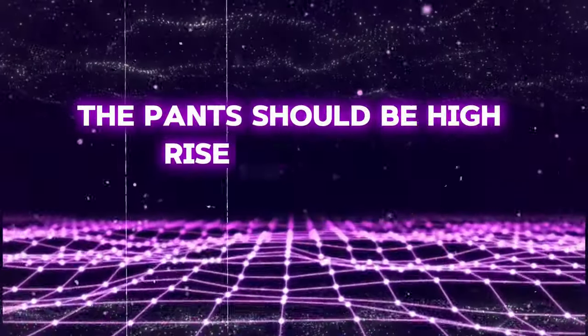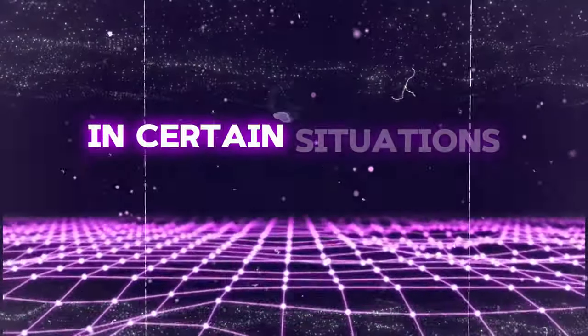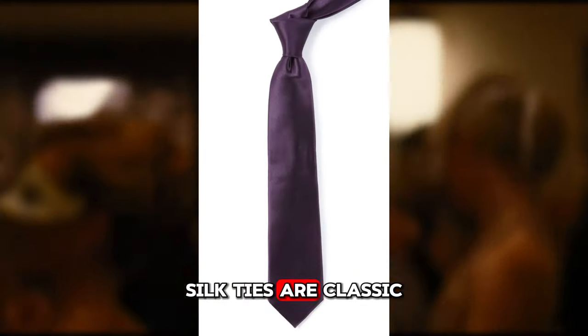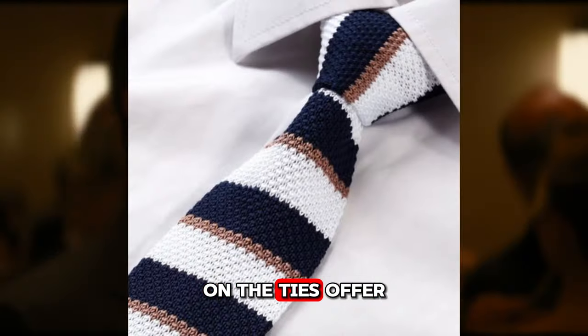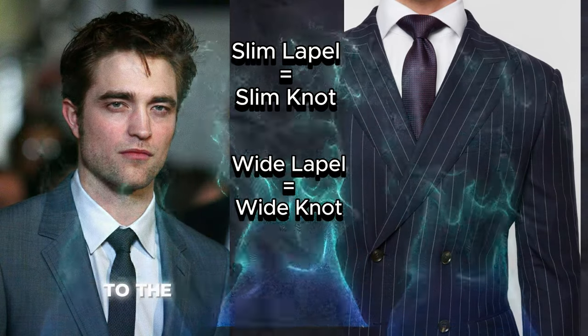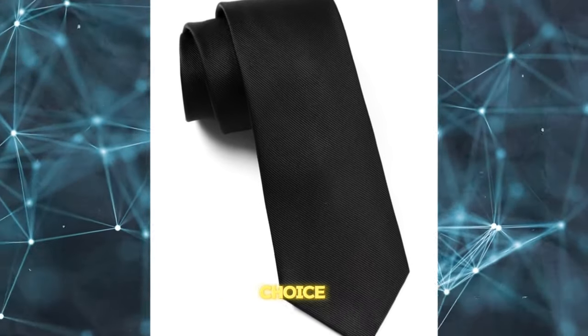The pants should be high-rise or mid-rise, because low-rise pants might get uncomfortable in certain situations. Select a tie that adds a pop of color or pattern to your ensemble. Silk ties are classic and versatile, while knit ties offer a more casual vibe. Remember to match the width of your tie to the width of your jacket lapels. A matte black tie goes with any suit, making it a good first choice.